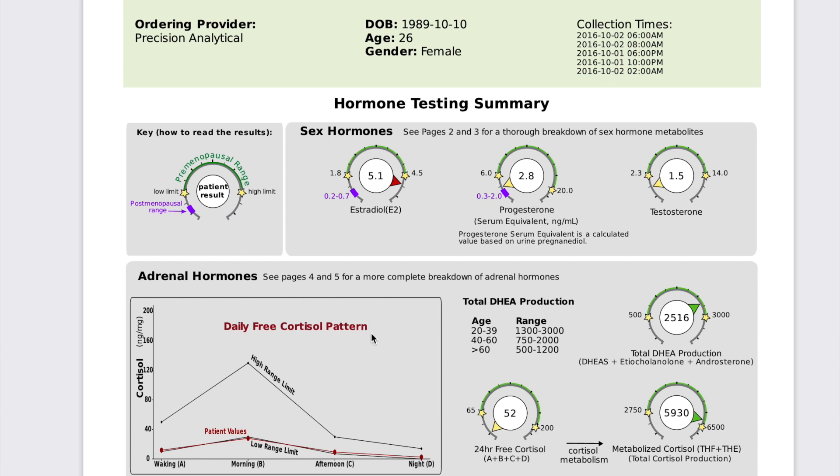Then we look at the cortisol pattern — your adrenal and stress hormones. We can see it's going up like it should and coming down at night, but it's on the low end. Her 24-hour free cortisol is low. However, and this is why the testing is so important, her metabolized cortisol is on the high side. Even though she's showing low cortisol, she might be having symptoms of high cortisol. There are many reasons why she's metabolizing this quickly — thyroid issues, inflammation issues, or blood sugar issues.